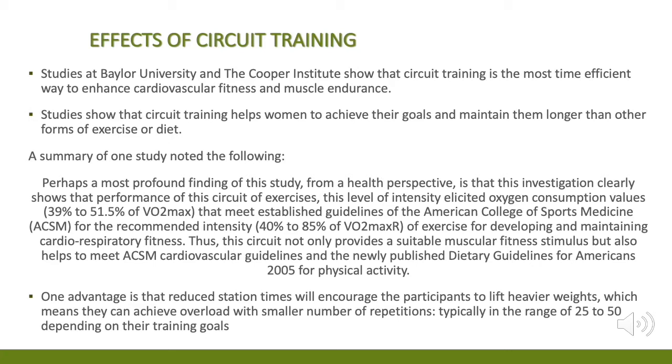This meets established guidelines of the American College of Sports Medicine (ACSM) for the recommended intensity of 40% to 85% of VO2 max for developing and maintaining cardiorespiratory fitness. Thus, this circuit not only provides a suitable muscular fitness stimulus but also helps meet ACSM cardiovascular guidelines and the newly published Dietary Guidelines for Americans 2005 for physical activity.